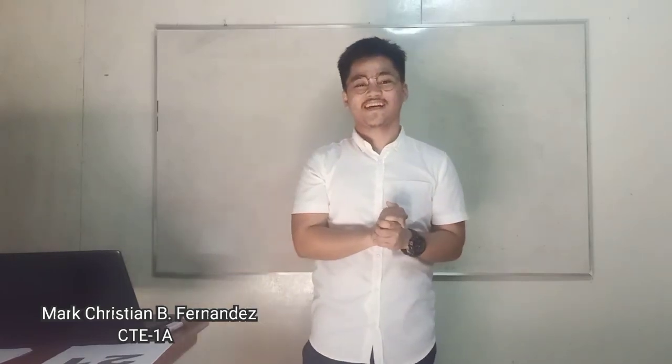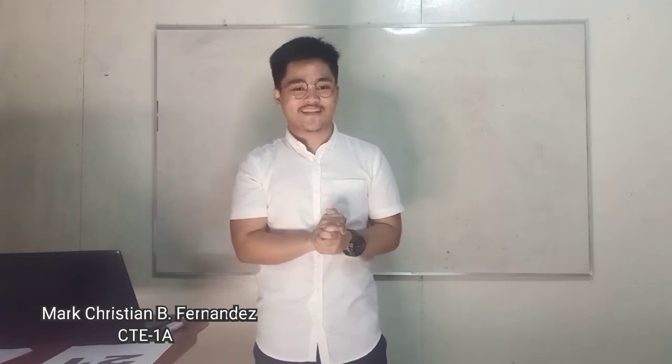Hi, this is Marqueshanie Fernandez and this is my teaching demonstration for Grade 9 Mathematics. Good morning class! Please stand and April, please lead a prayer.